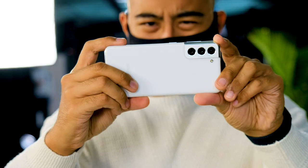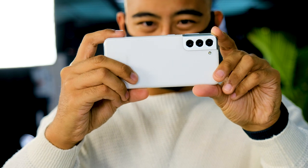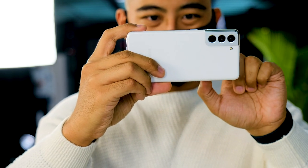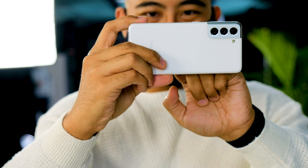There's a trio of rear cameras on the S21: a 12-megapixel standard wide with an f1.8 aperture, a 12-megapixel ultra-wide with a 120-degree field of view, and a 64-megapixel telephoto. They all seem to take great photos, but we'll have to take time to see how they stack up to the competition.